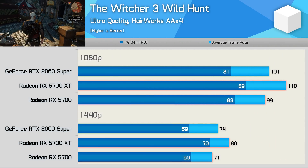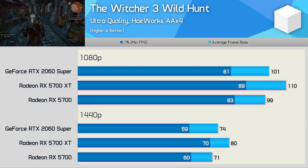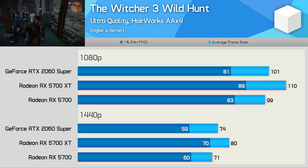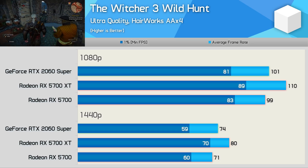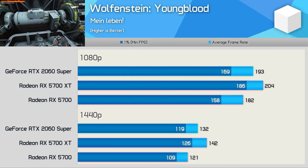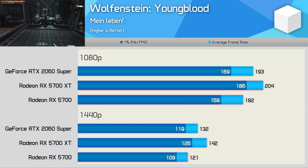F1 2019 saw the 5700 and 2060 Super deliver comparable performance, allowing the XT to provide 11% more frames at 1080p and 15% more at 1440p — another comfortable win for the 5700 XT. In The Witcher 3: Wild Hunt, the 5700 was a whisker slower than the 2060 Super, but the XT version was 9% faster at 1080p and 8% faster at 1440p, with considerably stronger 1% low performance at the higher resolution. In Wolfenstein: Youngblood, the XT corrects the standard 5700's deficit, winning by 6% at 1080p and 8% at 1440p.